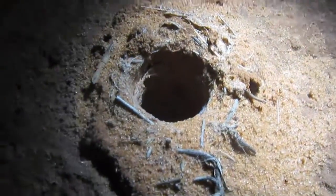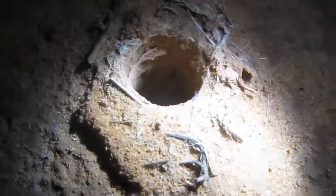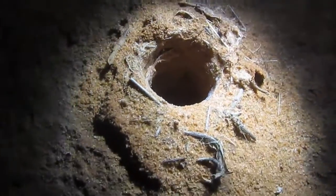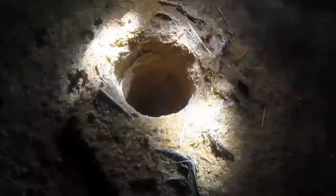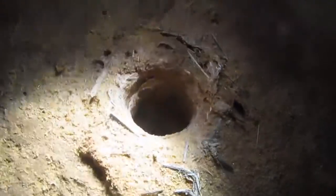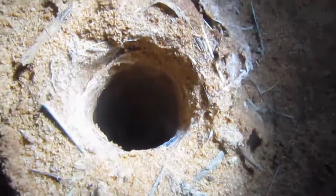So I found what I believe to be a Roswell Blonde burrow. Point the light down the hole. I've already seen a toe, which is difficult to identify the species. But I'm making a judgment call based on the burrow. I am going to attempt to tickle this tarantula right out of here.